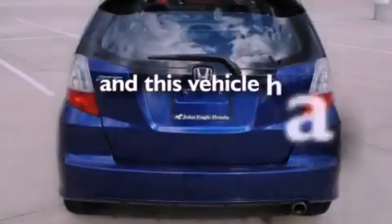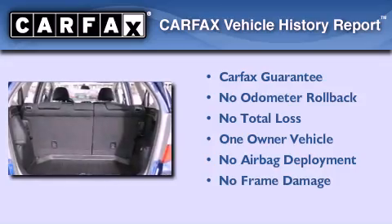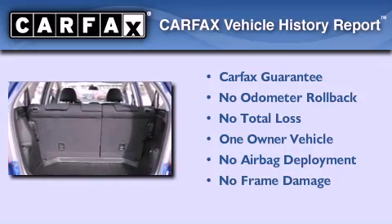This vehicle has fewer than 45,000 miles on the odometer. This Honda has had only one owner and it qualifies for the Carfax buyback guarantee.